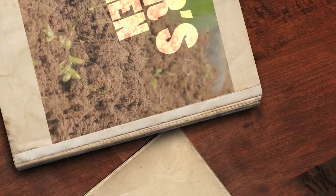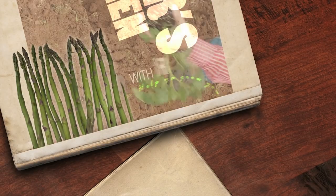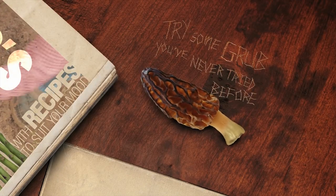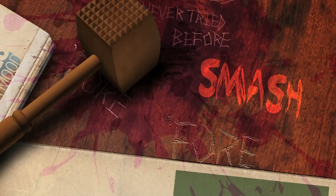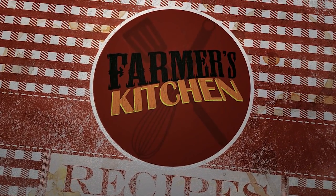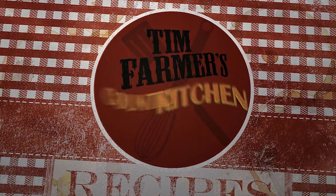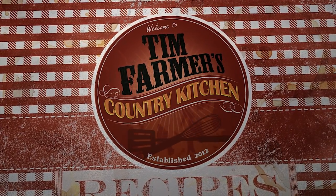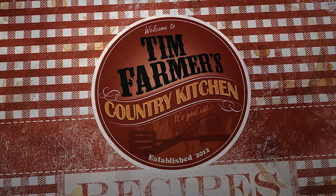Help you grow your garden good with recipes to suit your mood. Try some grub you've never tried before. Smash it with a wooden mallet, gonna educate your palate right here in Farmer's Kitchen. In Tim Farmer's Country Kitchen, we're gonna cook something good now.